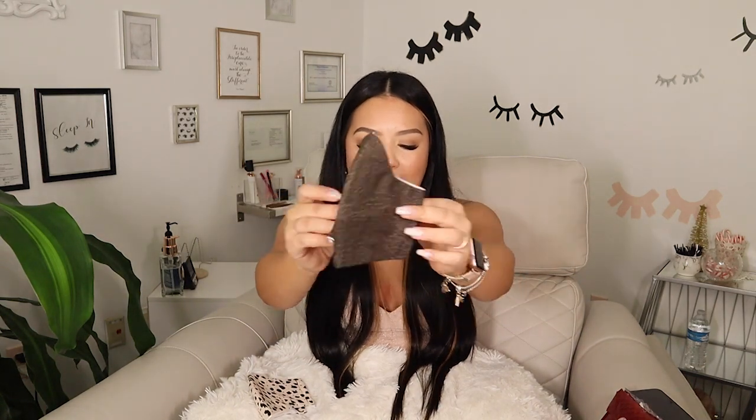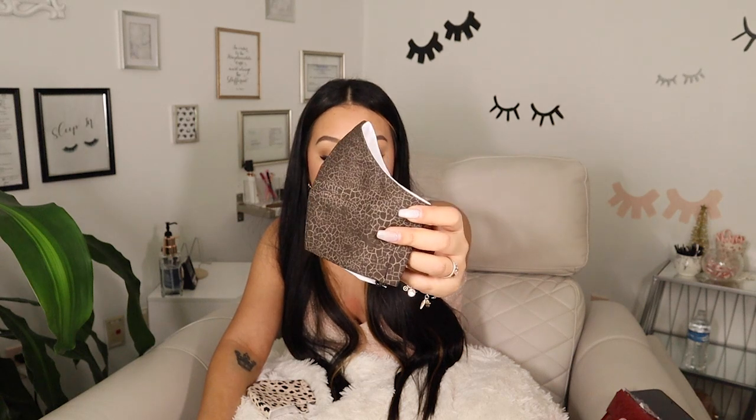My friend Amanda — I'll tag her down below — hand makes lash-themed face masks as well. Her Instagram handle is Lash by Amanda. She is the sweetest soul ever. She sent me a little thank-you card with my name spelled correctly — a lot of people add an extra 's' but it's just one. I ordered two of hers; she has so many different ones including Christmas designs.